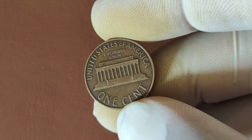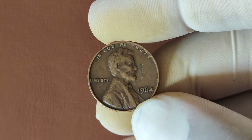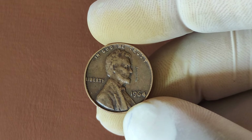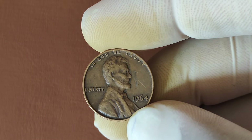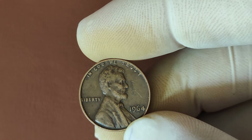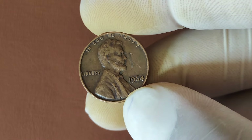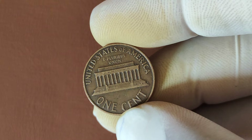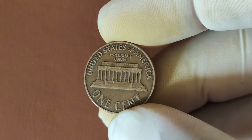The coin shortage of the time had collectors and everyday people hoarding pennies, which led to a spike in production. Most of the 1964 pennies were minted in Philadelphia, which is why you won't see a mint mark on them. But here's the twist: while millions of these pennies were minted, not all 1964 pennies are created equal. Some have unique features that make them stand out, and those are the ones collectors are after.